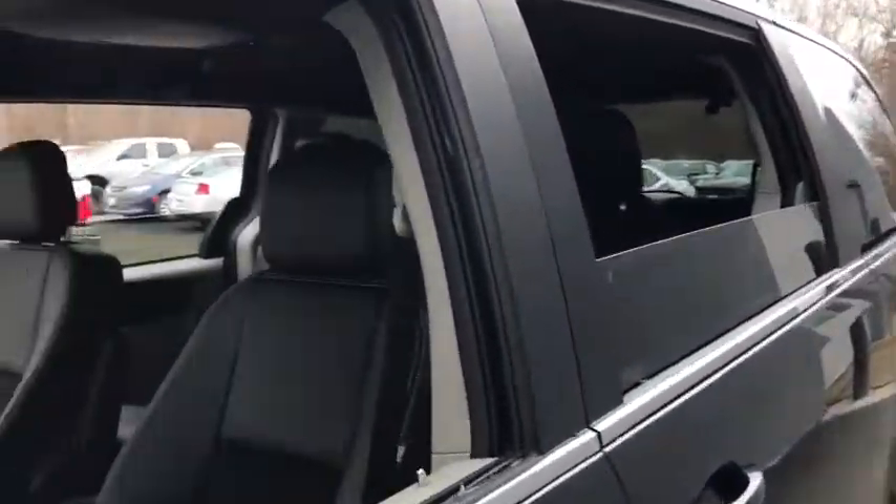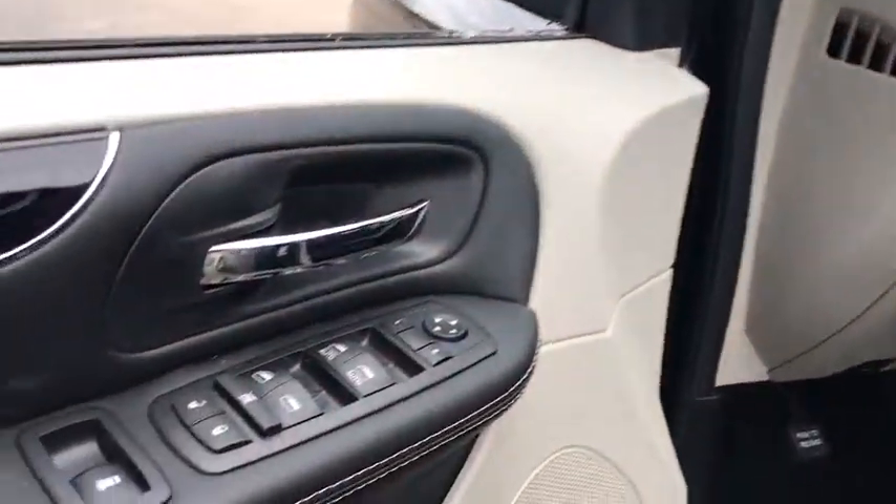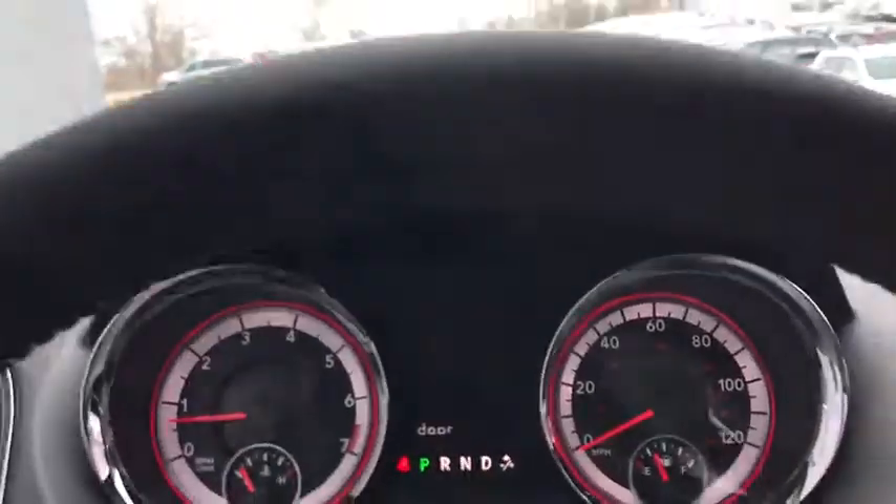Steering wheel audio control, traction control, power liftgate, backup camera, stability control, anti-lock braking system, keyless entry, power steering, adjustable steering wheel, aluminum wheels.